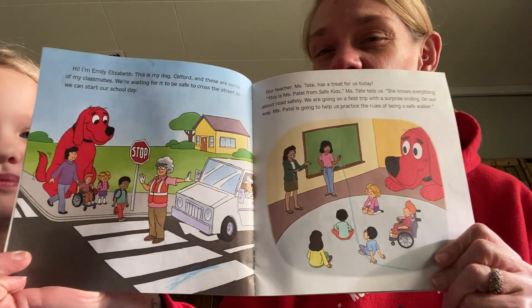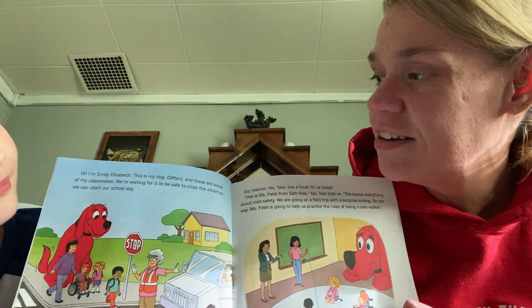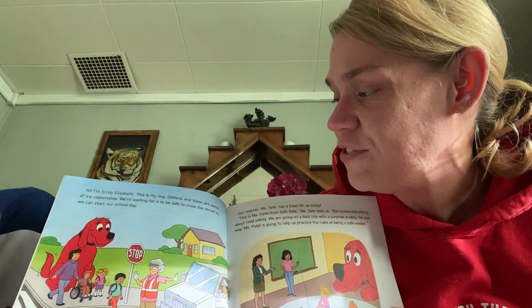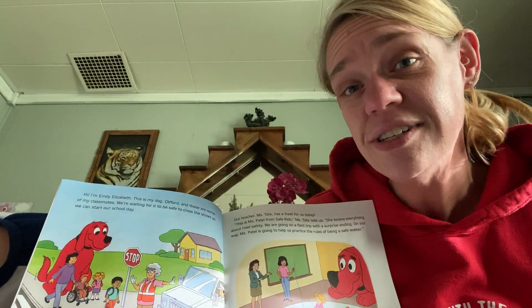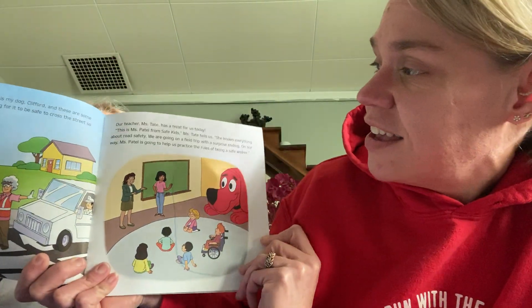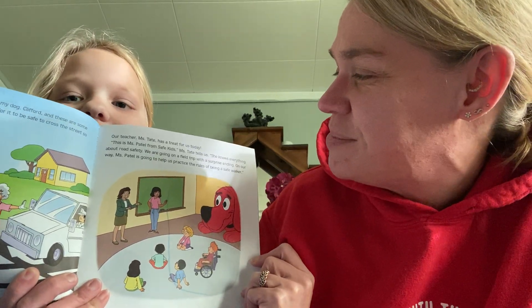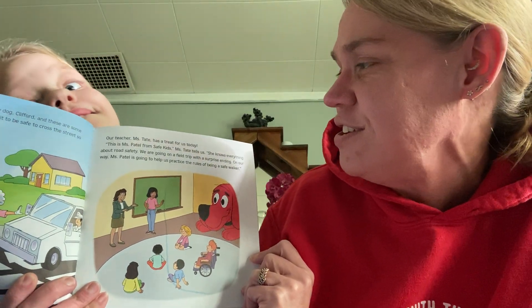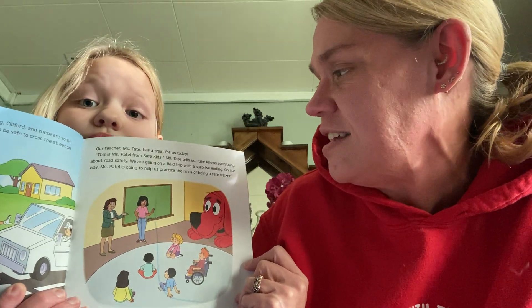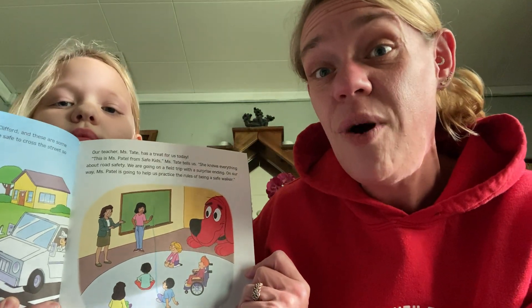Let me show the picture. Hi, I'm Emily Elizabeth and this is my dog Clifford and these are some of my classmates. We're waiting for it to be safe to cross the street so we can start our school day. Our teacher, Ms. Tate, has a treat for us today. This is Ms. Tate from Safe Kids, Ms. Tate tells us. She knows everything about road safety. We are going on a field trip with a surprise ending. On our way, Ms. Patel is going to help us practice the rules of being a safe walker.